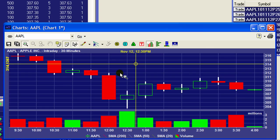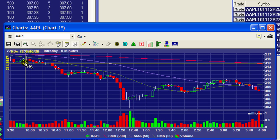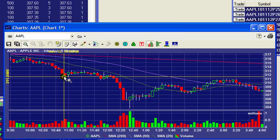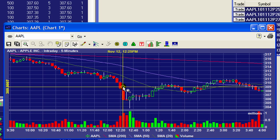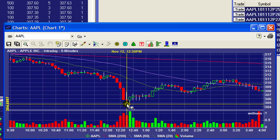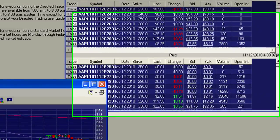Let me show you the intraday action today. As you can see he kind of stalled out at 315. We shorted right here and we sold right here, we shorted again in this area, and we ended up covering right here. Then look what happened — he just dropped four points after we covered. Let me show you what happened in the option that we were in.